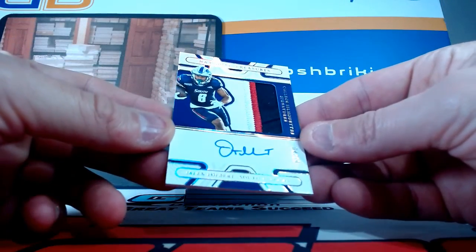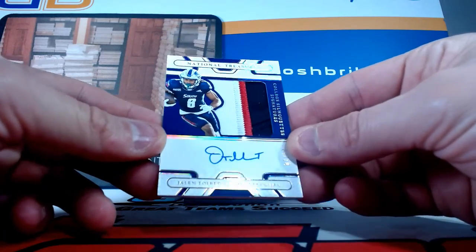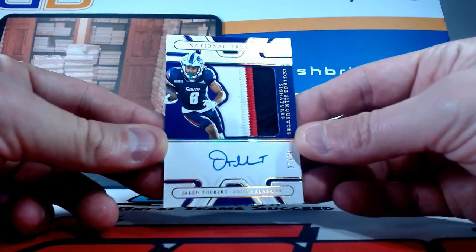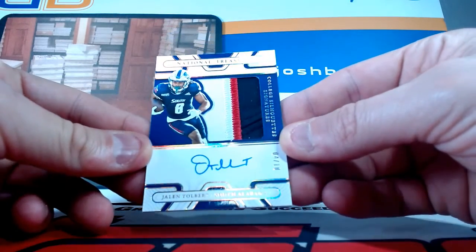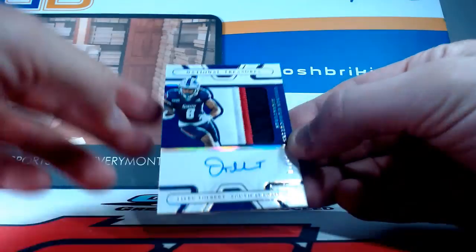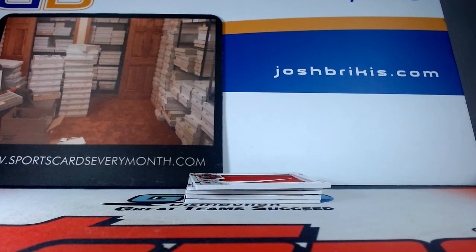This is from South Alabama, another on-card auto and a nice one — two, three color patch. This one is numbered to 10. Wide receiver for the Cowboys, Jalen Tolbert. Jalen Tolbert RPA numbered to 10, on-card auto, three color patch, four of 10, South Alabama and the Dallas Cowboys.